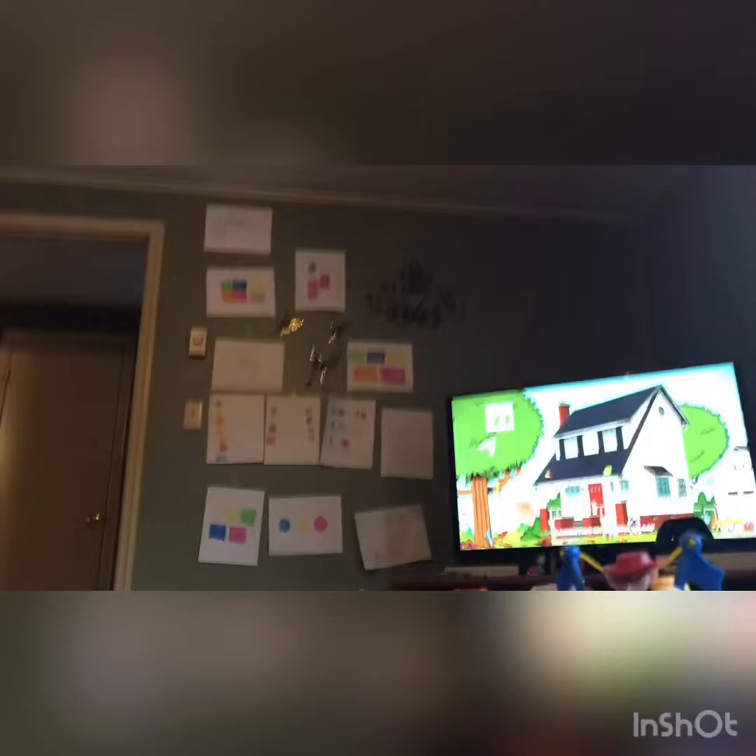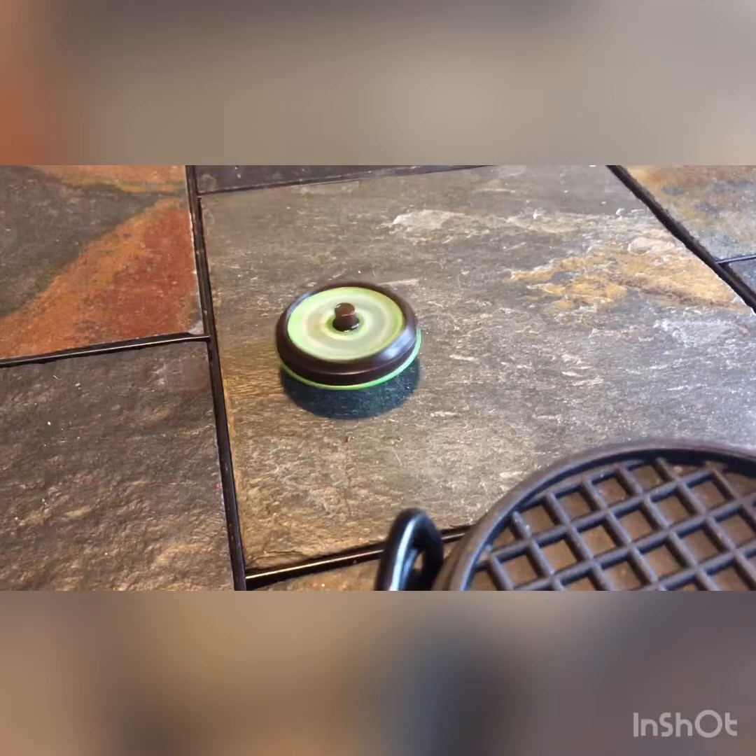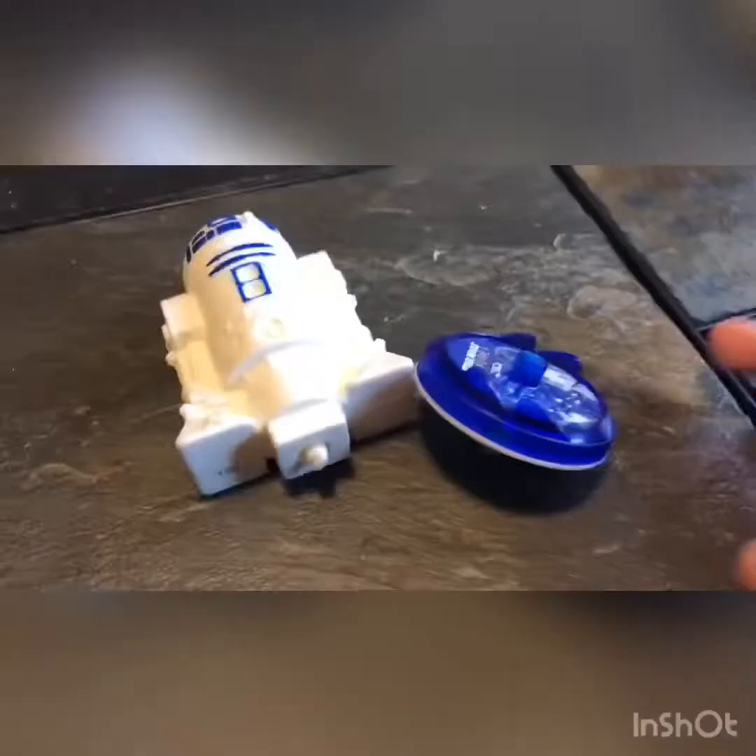First we have Yoda. Here's Yoda, and here's Yoda. And here's Yoda.